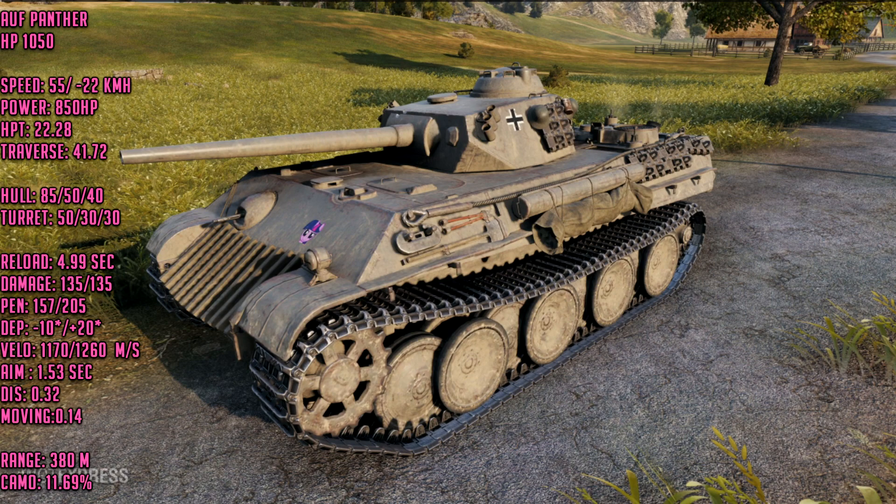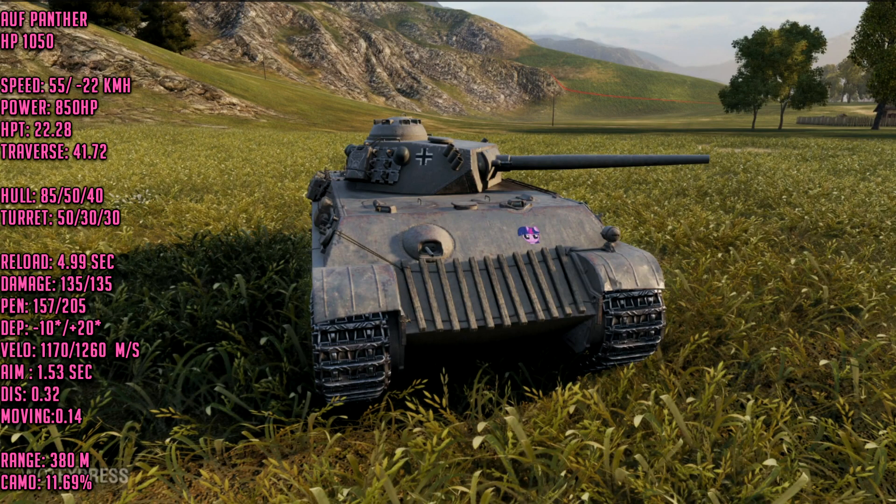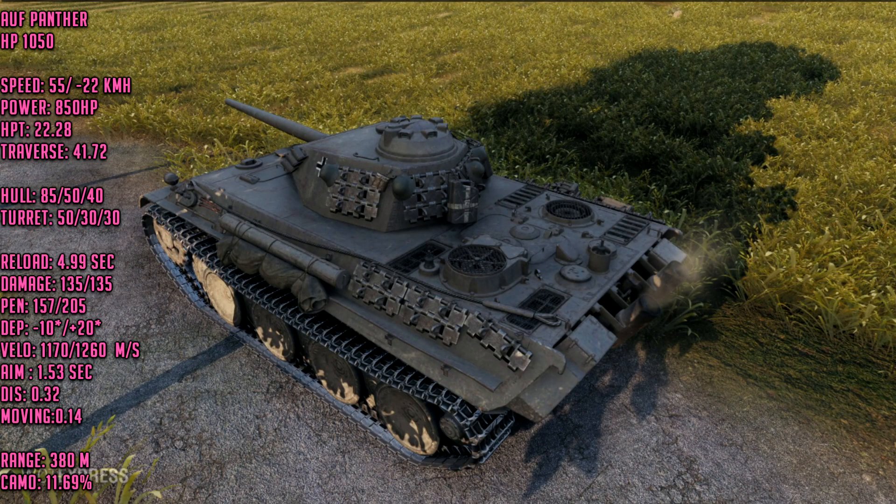Now the bad news — the camouflage isn't great. You only have 11.69 base camouflage value. Even with a fully skilled camo crew and all the right skills, your camo rating is going to be somewhere around 23 to 25 percent. That is not very good for a tier 7 light tank. Something like the AMX 13 57 will have close to 35 to 40 percent camo rating and will completely own you in terms of camouflage, since tier 7 lights are usually small tanks.